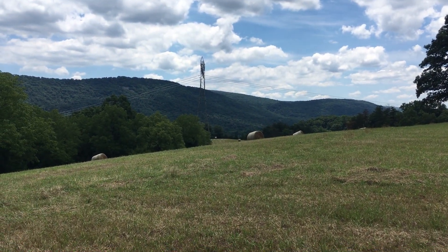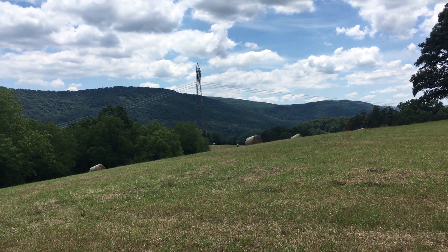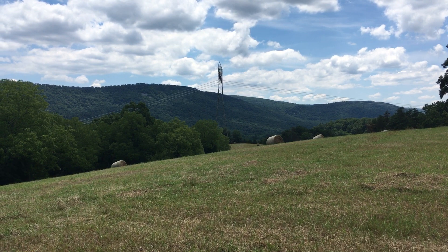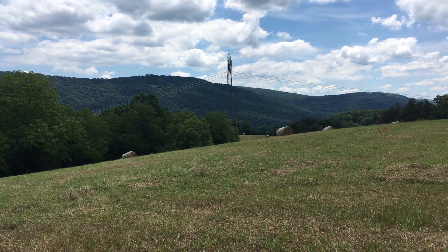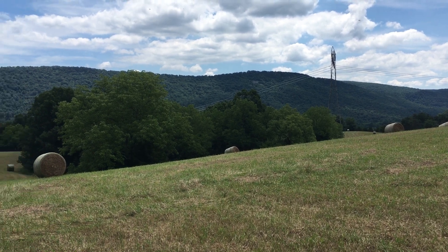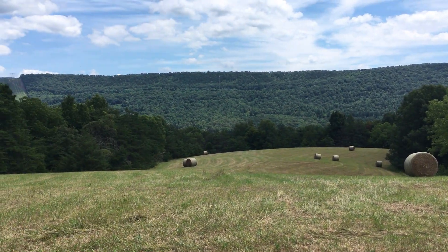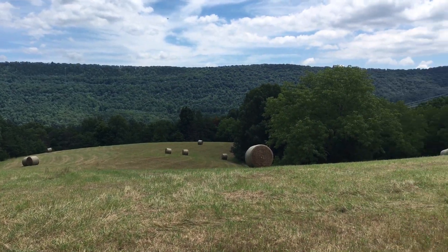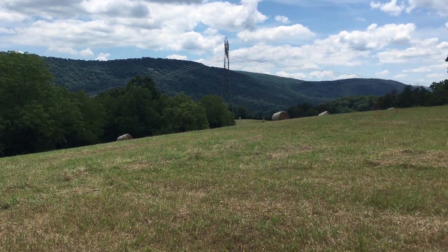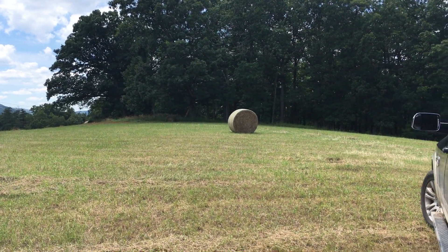You see the power line riser there. There's a high tension power line that kind of cuts through a corner of this property. I know some people don't like power lines, I understand that. But if you want to be up here on this top, all you have to do is turn this way and you're looking into the mountain. There's a lot of property — it lays really nice here on this side of the road and there's some nice hardwood timber over here.